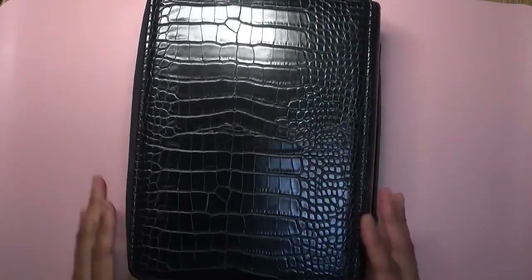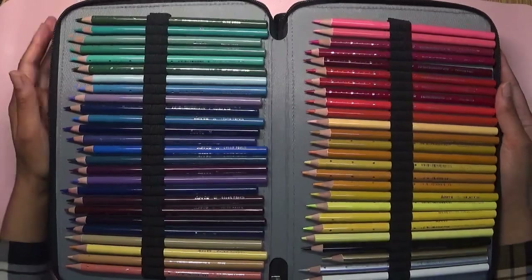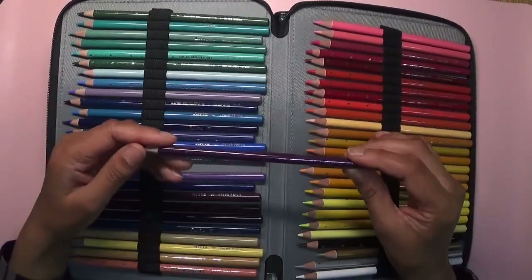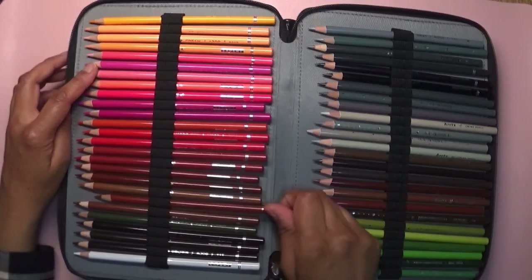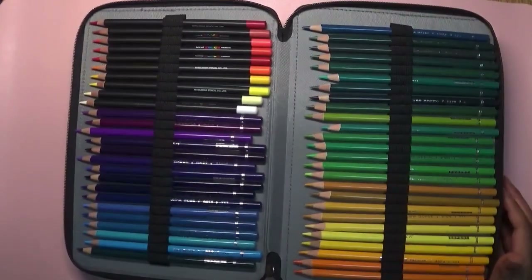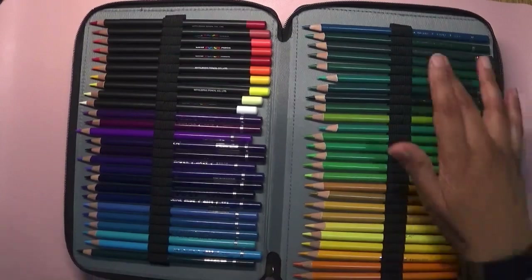Then I took this gigantic case as well — I really like it, I got it off Amazon. In here I have the 72 Artex pencils. I really, really like these; they're so soft and creamy to use with lovely colors. I've got 72 of those, and then 72 Arteza as well. I know it's a little bit crazy, but I like to have my favorite pencils with me.